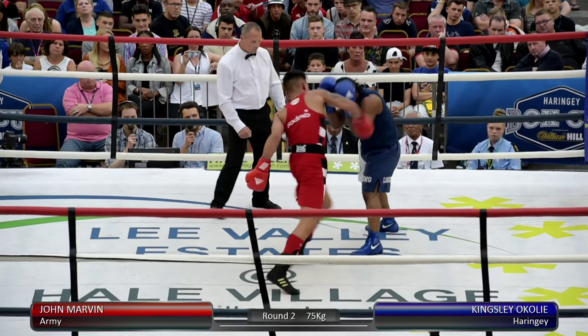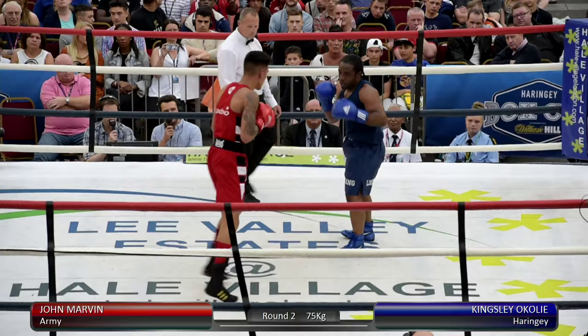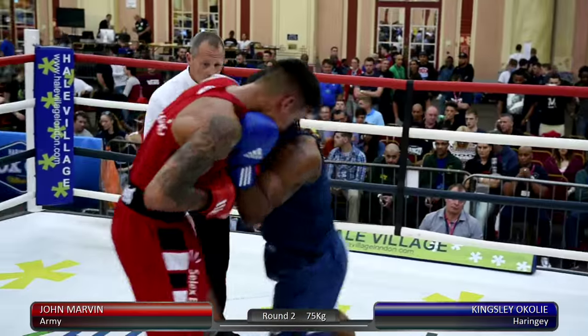It's another Haringey boxer in the final, and as we mentioned, Nicola Adams is the winner of this competition — a standout performer from the club, and she went on to London 2012 success.